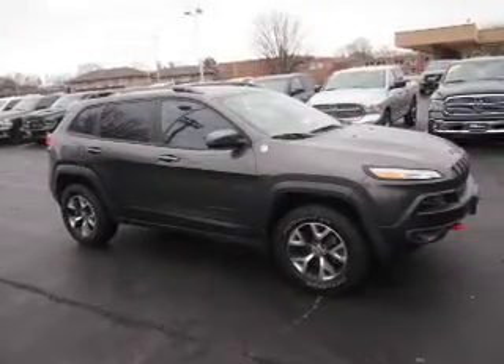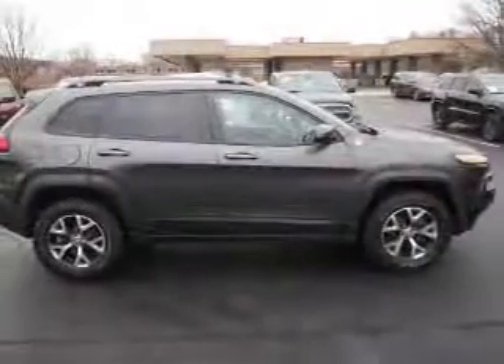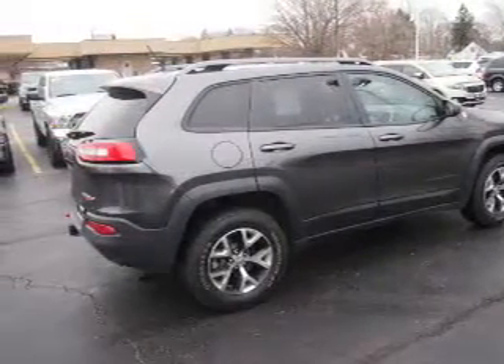Inside you'll find leather seats, heated seats, steering wheel controls, front airbags, side airbags, an adjustable tilt steering wheel, a navigation system, power seats, cruise control, and air conditioning.